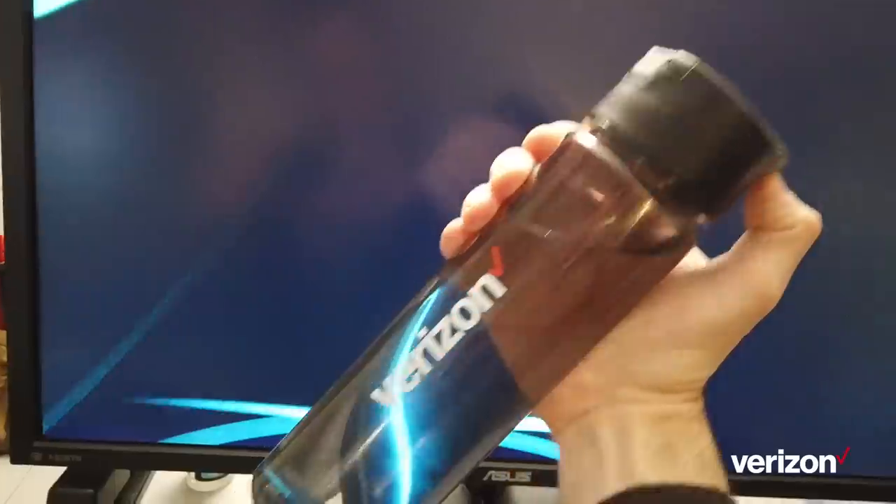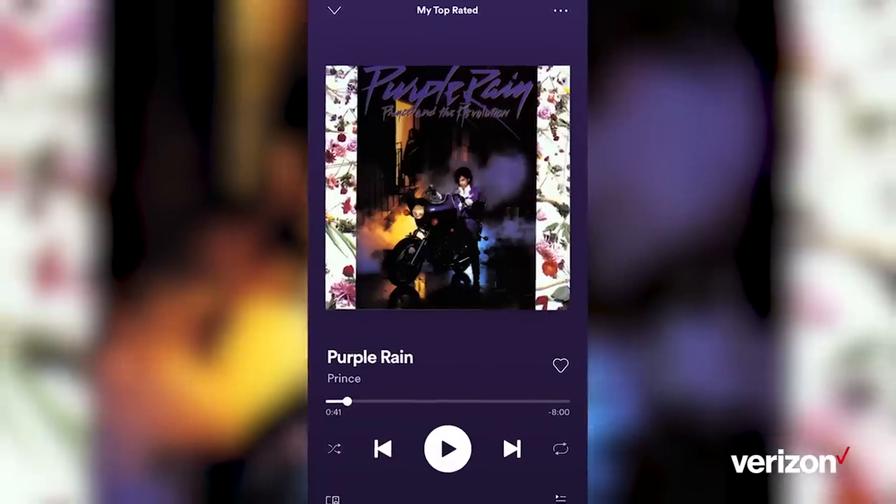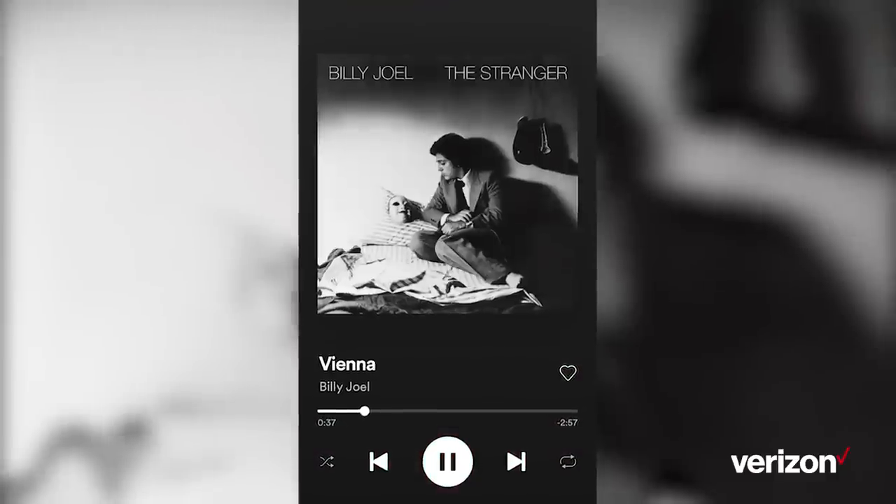After my caffeine fix, it's time to pop the top of my Verizon thermos. My work soundtrack is a Spotify playlist of about 3,000 of my favorite songs on shuffle. There's usually a lot of Prince, Tom Petty, The Police, Billy Joel and Foo Fighters in there,